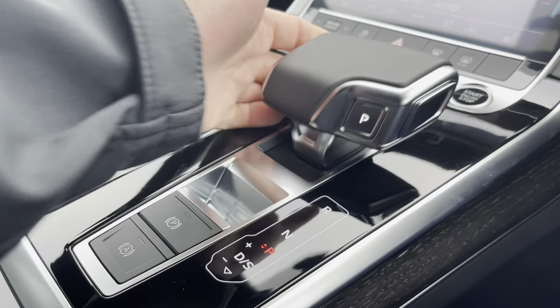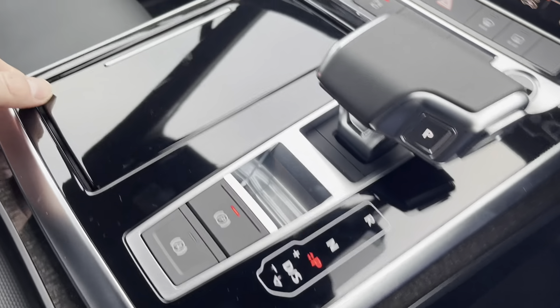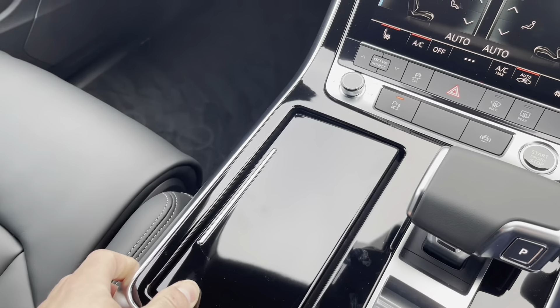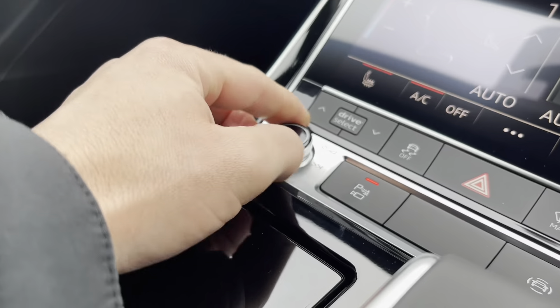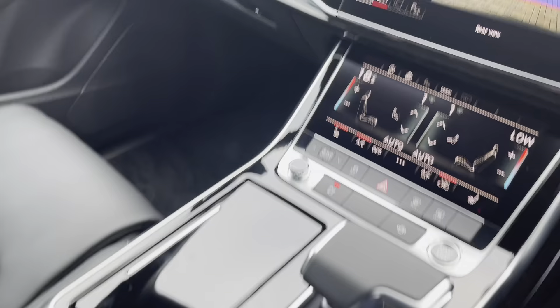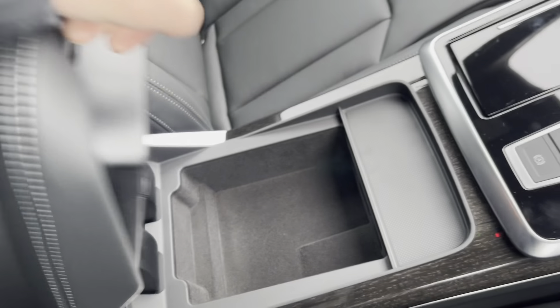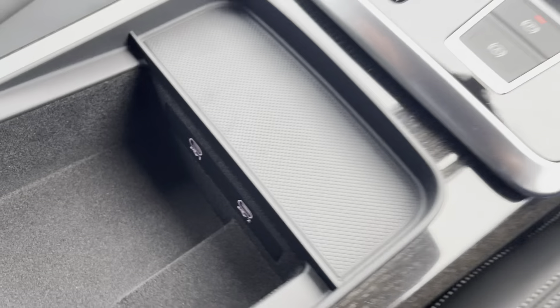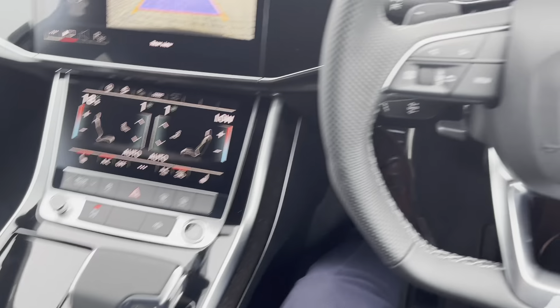Of course this vehicle is automatic. We've got the electric parking brake, two cup holders, plus a 12-volt plug socket. Just in front we've got the main volume control, and just under the armrest we do have a storage compartment which includes two USB ports, ideal to charge those electronic devices.